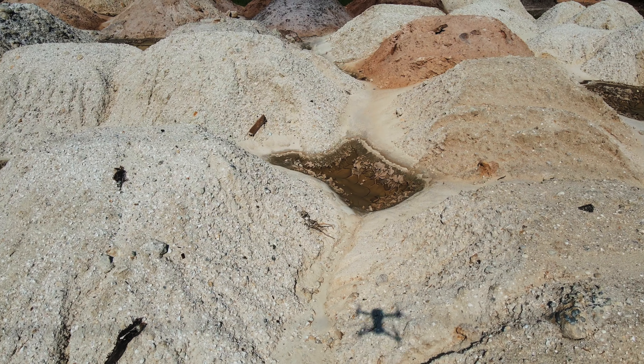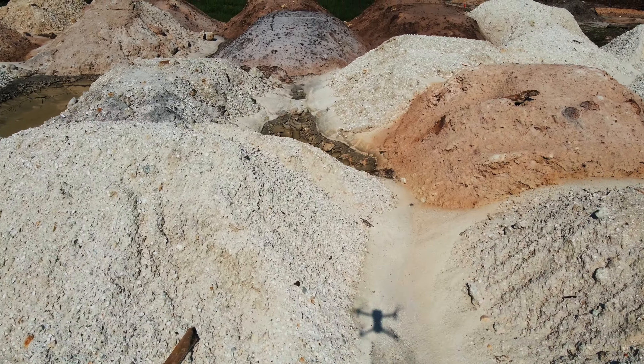First, let's define what fill dirt is. Fill dirt in Florida generally contains sand, clay, and broken rocks. The dirt is tan or brown in color, and it does not contain organic material.